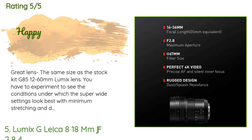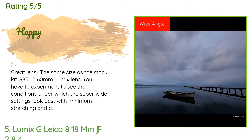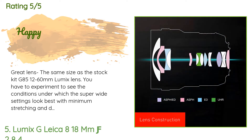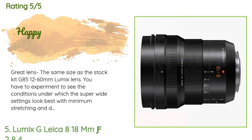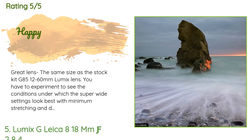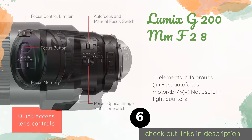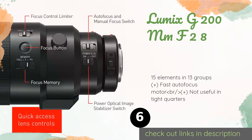A customer said: great lens, the same size as the stock kit G85 12-60mm Lumix lens. You have to experiment to see the conditions under which the super wide settings look best, with minimum stretching and distortion of subjects. The next product is the Lumix G 200mm f/2.8.